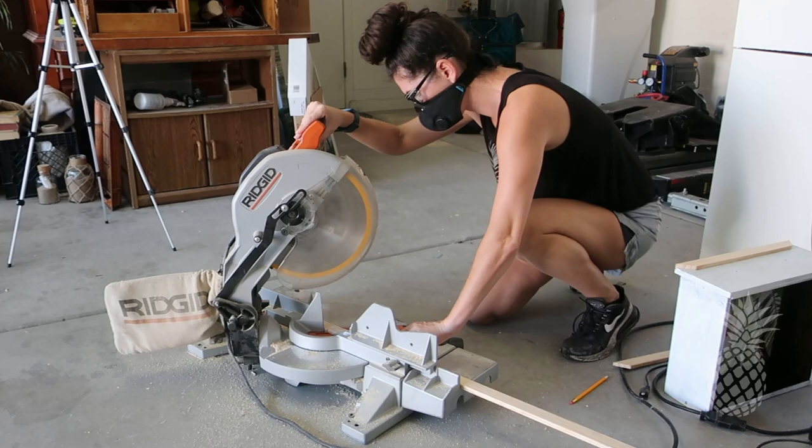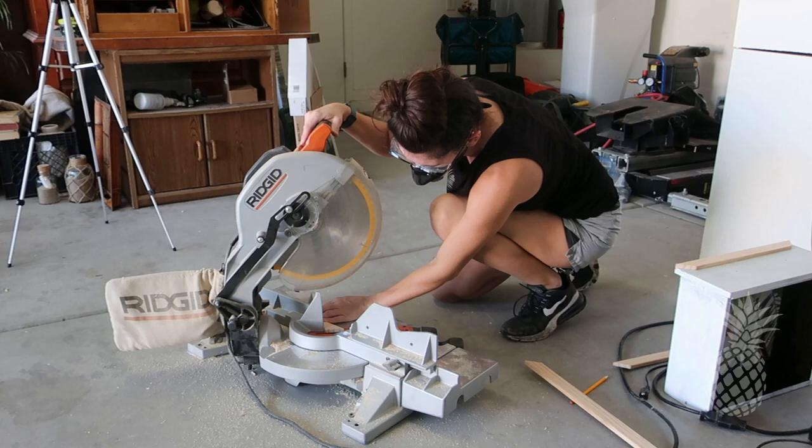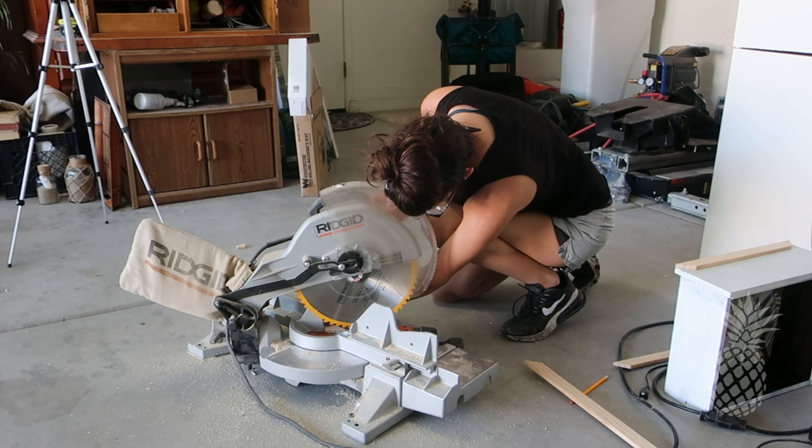I'm no expert, and when you cut these 45-degree angles it's easy to get confused about which way your angles need to go. So I like to be assembling them while I'm cutting so I make sure I'm not cutting the wrong direction. I promise it's a lifesaver.